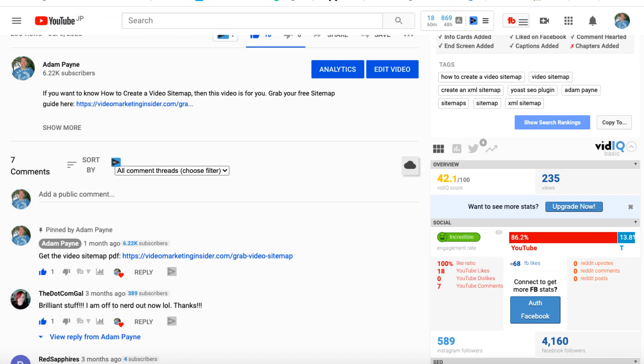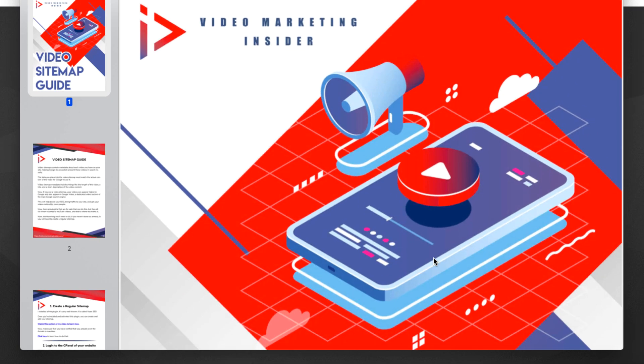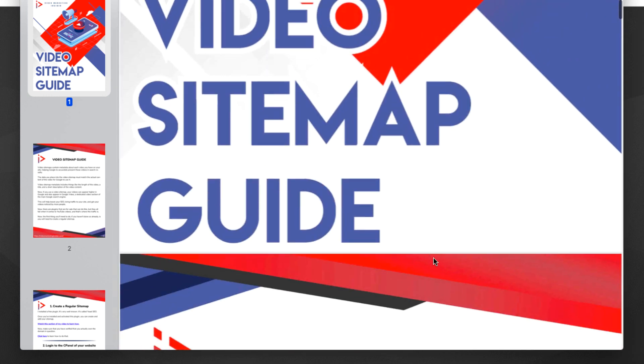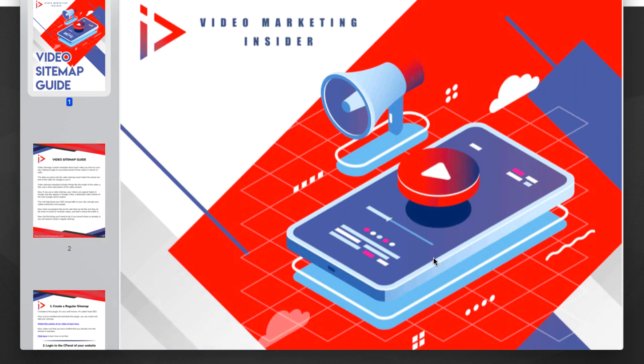I have lots of videos and articles online, and people find them by typing in various search terms, like this video which is all about creating video sitemaps. They watch my video and I tell them to click a link below the video, which takes them to a very generic-looking opt-in page about the exact topic they've just watched. When they opt in and open up their first email, they get this nice-looking professional PDF which expands on the video in a lot more detail.